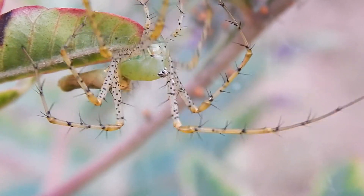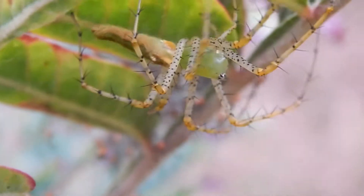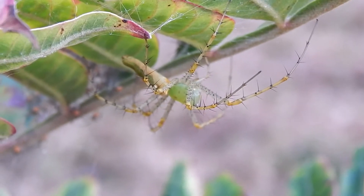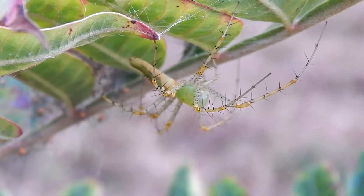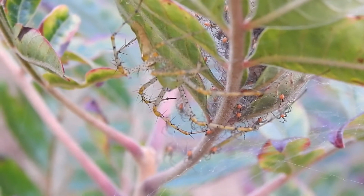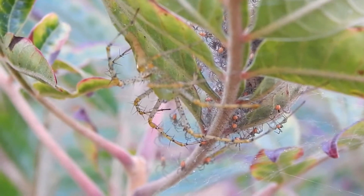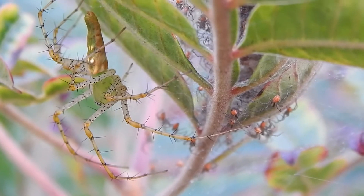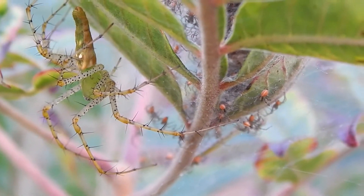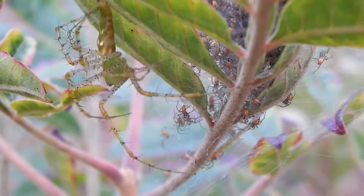Because here's the mama just a few inches away. Although green mink spiders produce silk, they don't use it to catch their prey. They ambush their prey and pounce on it like a cat. And that's why they're called green mink spiders.